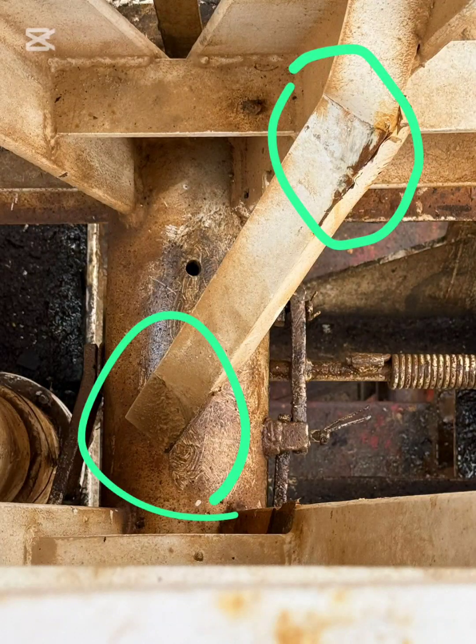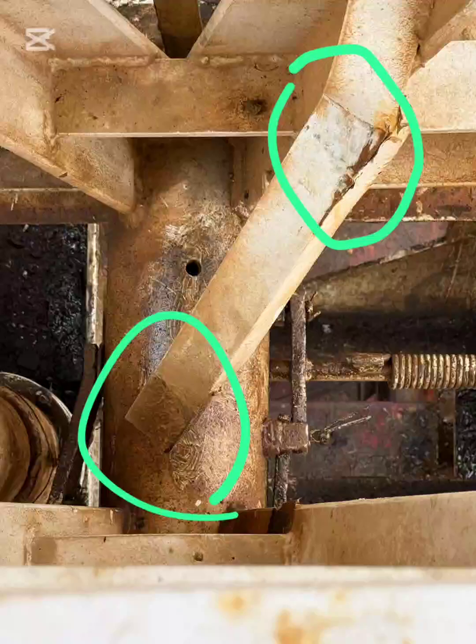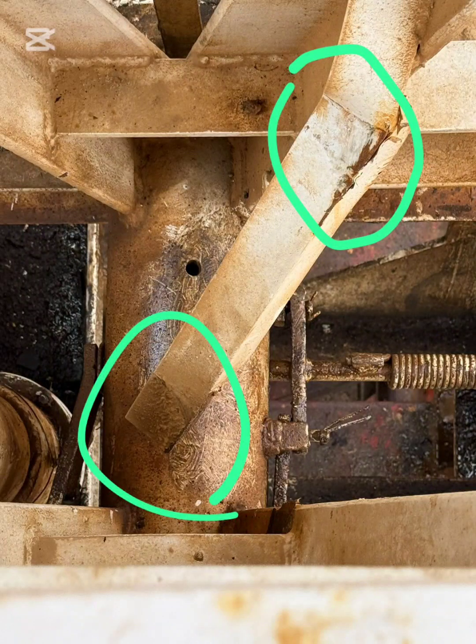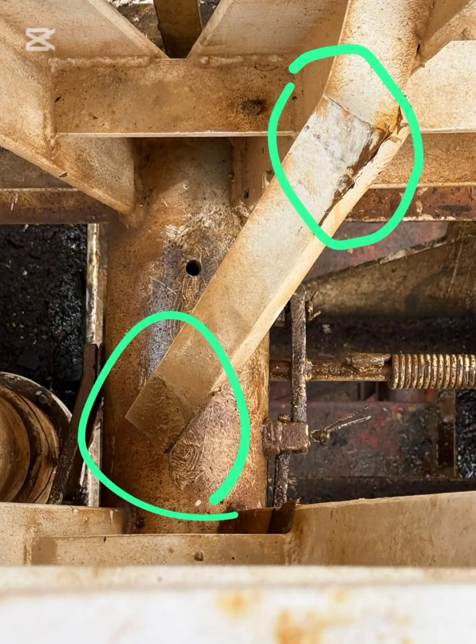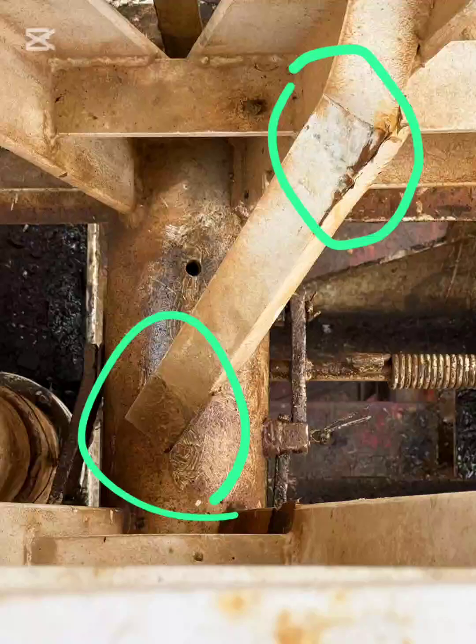Now, look at the green-marked areas. At the upper right, there is a crack in partial separation at the welded joint of the diagonal brace. On a rig mast, this is a high-stress fatigue zone, especially during tripping operations, high hook loads, wind-induced vibration, rig moves, and repeated mast raising/lowering.